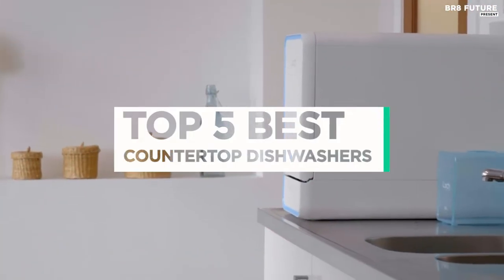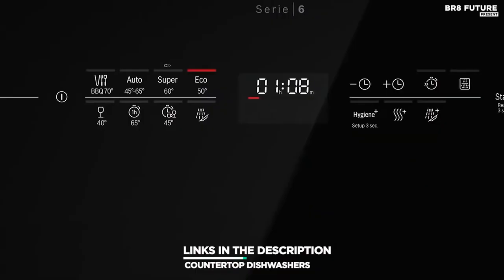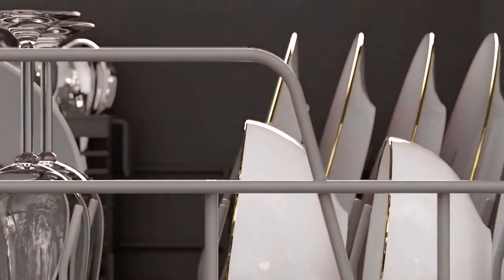And that's where our guide to the top 5 best countertop dishwashers you can buy for this year comes in. As always, all the links to products you'll find in the description below, and let us know in the comments which gadgets you'd like to see in our next videos.